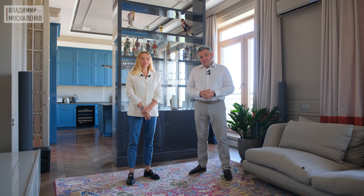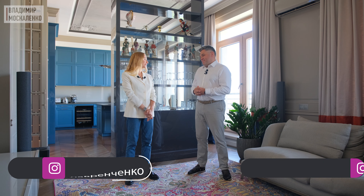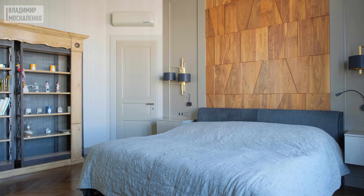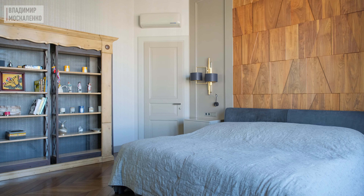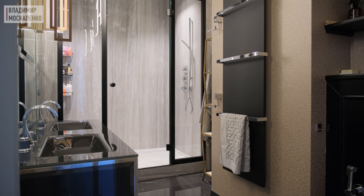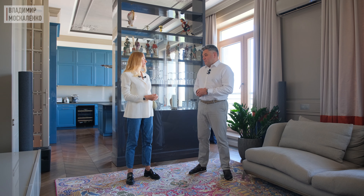Здравствуйте, друзья! Сегодня у нас новый обзор интерьера. Мы вместе с дизайнером, архитектором Алиной Лавренченко расскажем вам о недавно реализованном проекте. Мы находимся в квартире для молодого мужчины общей площадью 135 метров. Мы её распланировали таким образом, что здесь основное помещение — это кухня-гостиная, спальня, холл и два санузла. Ничего лишнего, при этом чтобы всё было комфортно и удобно хозяину.